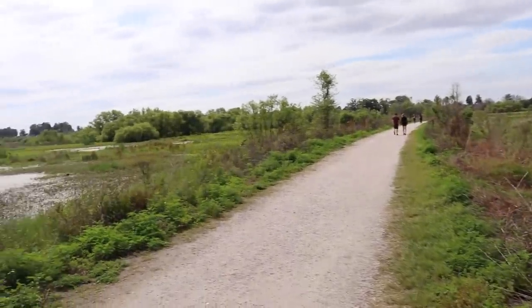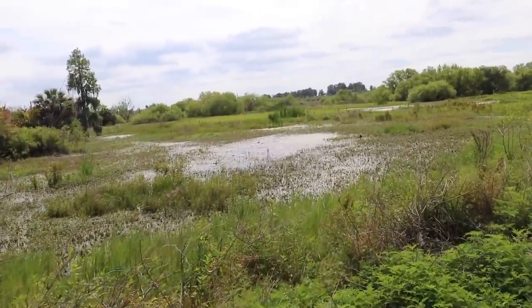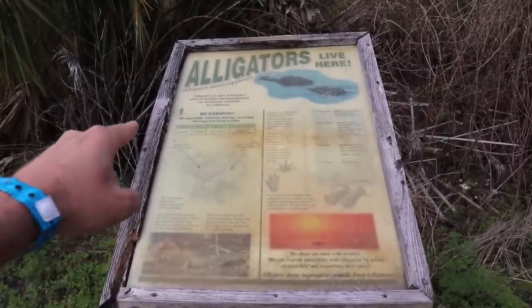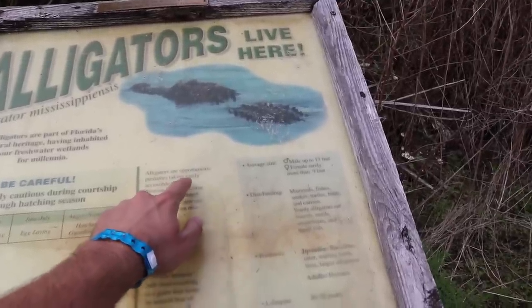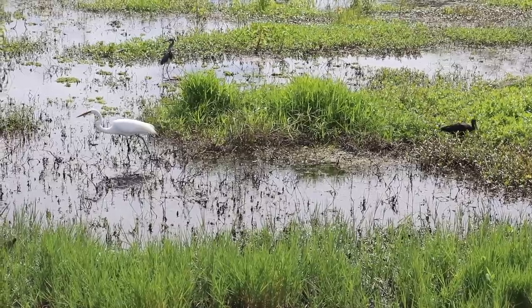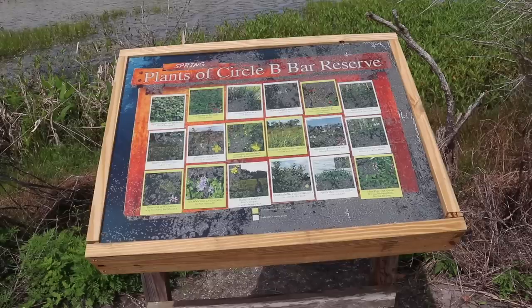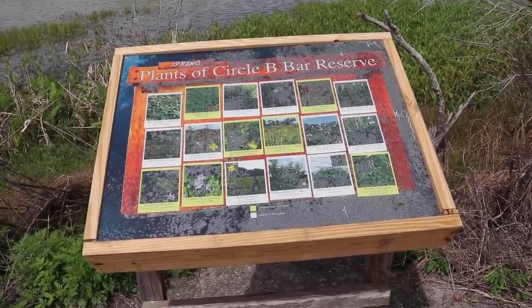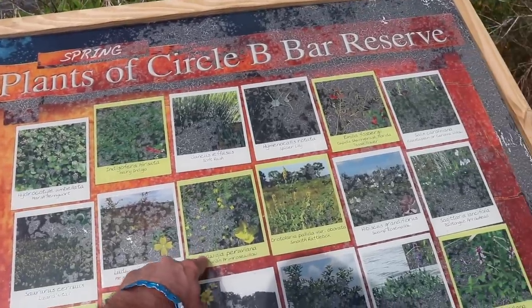It is absolutely gorgeous out here and I'm on a hunt for the gator. The sign indicates alligators live here — it says alligators are opportunistic, taking easily accessible prey. I'm trying to stay quiet with my eyes open. Signs are posted everywhere of the flora and fauna. This one is designated for the plants, telling you all the different types of species.